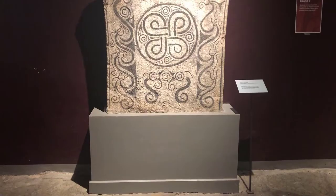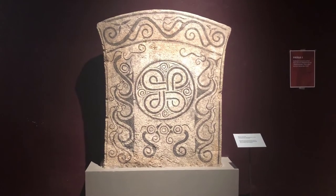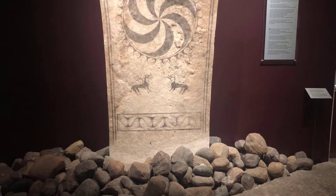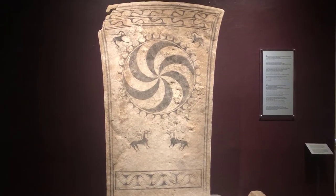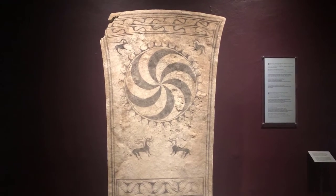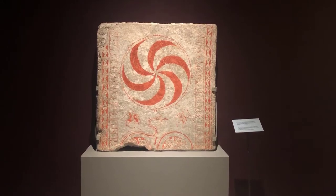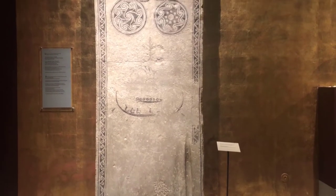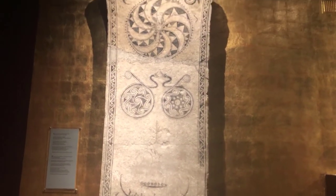The earliest stones resemble an axe blade in shape, while the later ones often look like mushrooms. Early stones oftentimes depict sun wheels, which might be a reflection of intense volcanic action which blocked out the sun in the 5th century. Some of the stones are huge — this one is over 12 feet high, or 3 meters.